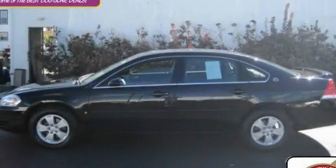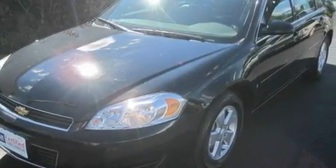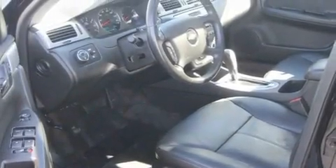This is a certified pre-owned 2008 Chevrolet Impala. Its top features include a sunroof, heated seats, cruise control, a CD player, leather seats, aluminum wheels, a rear spoiler, a passenger side airbag, and steering wheel mounted controls.